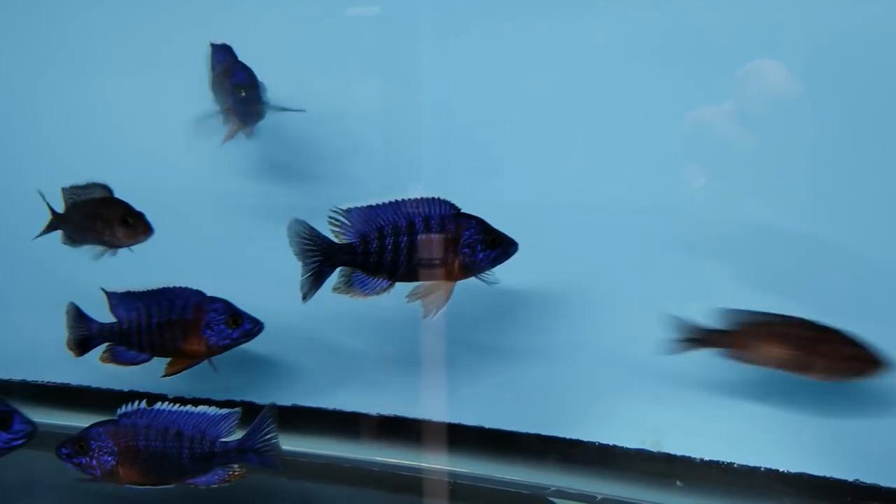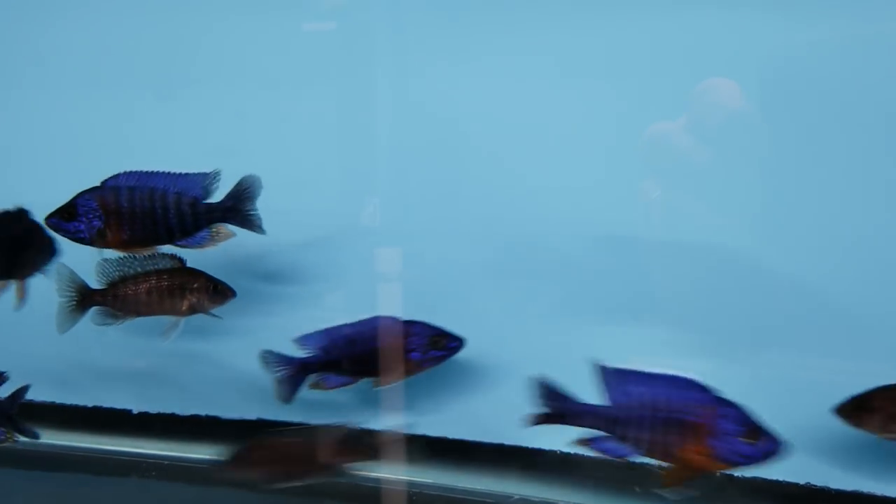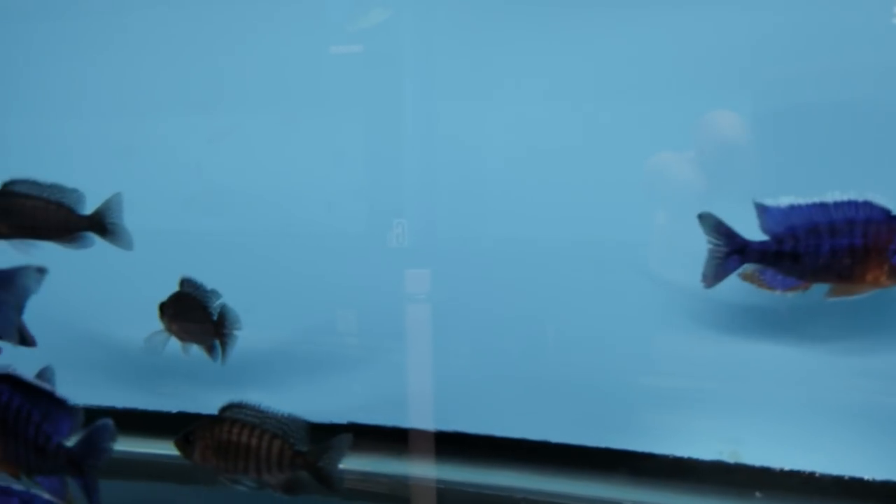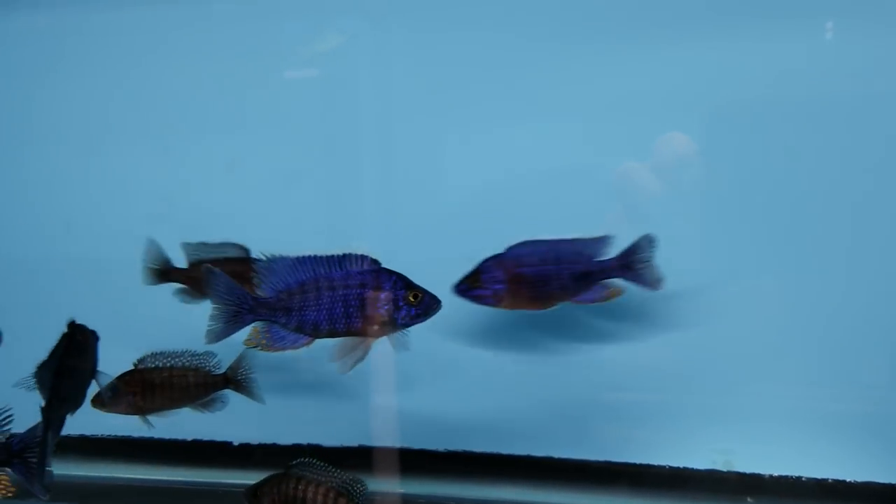Here we've got some of the red flesh, some young males here, and nice females as well.